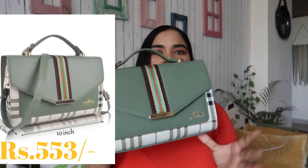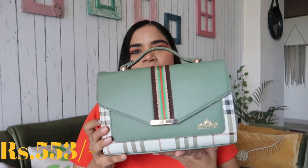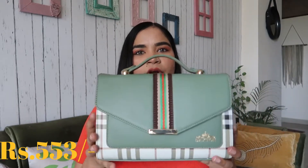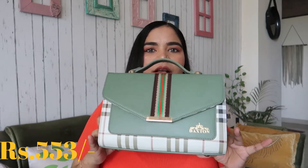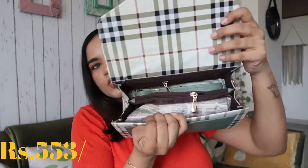Next I am going to share a handbag which my subscriber recommended and asked me to review. So I ordered it and received it. This handbag looks like this — there are many color options available. This one is priced around Rs. 553 to Rs. 555. When I received it, I thought it would be small, but it is actually a medium size bag. The quality is good and there are two compartments.